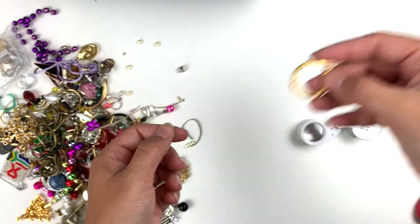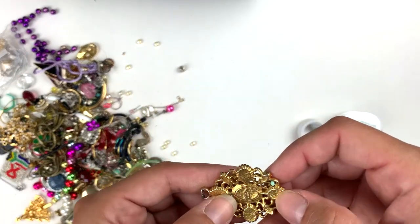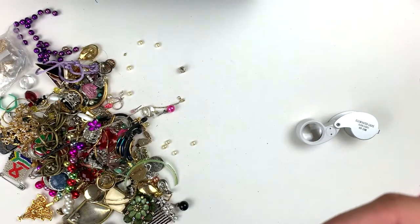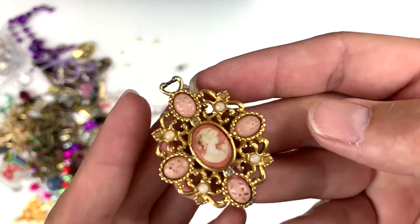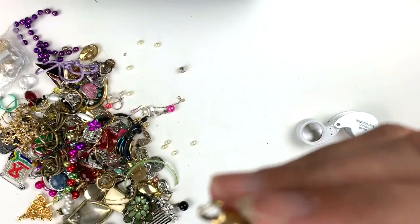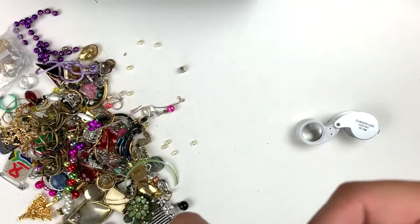The gold hoop. There's a pendant — thing in it, oh look at that. It's missing some gems right here — that's a nice little cameo, she's filthy. And she's an Avon, so you know she's not a real cameo, but she's cute.